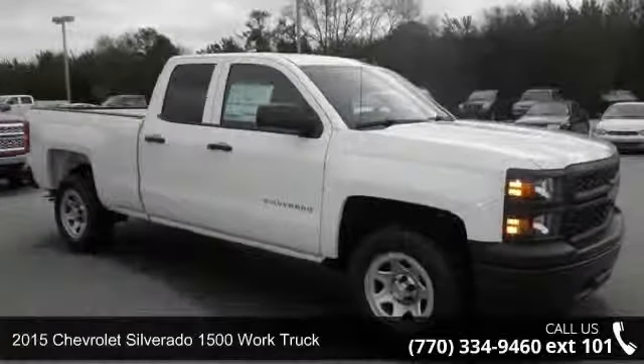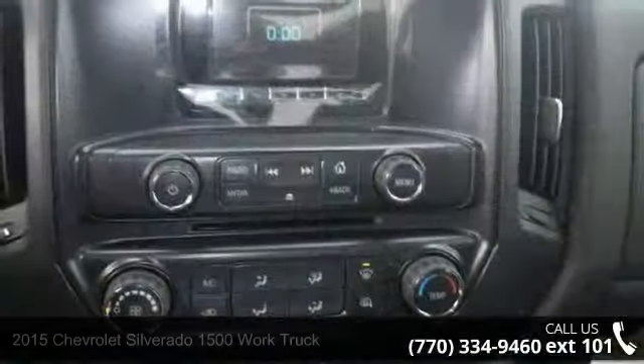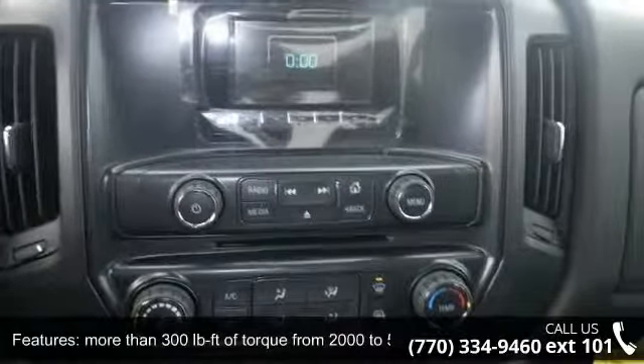Imagine yourself in this 2015 Chevrolet Silverado 1500. If you are looking for a first-rate auto, this one could be yours today.